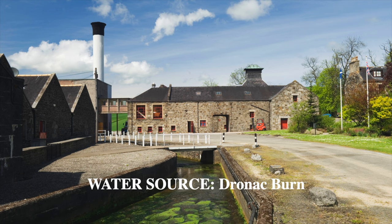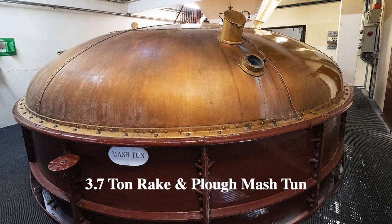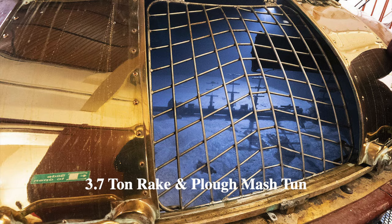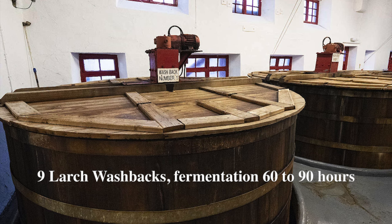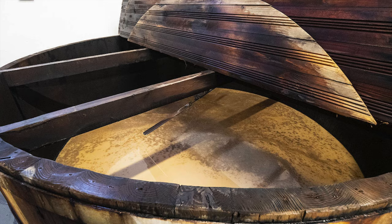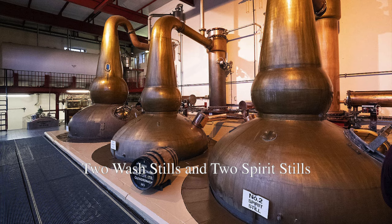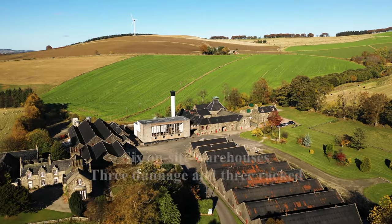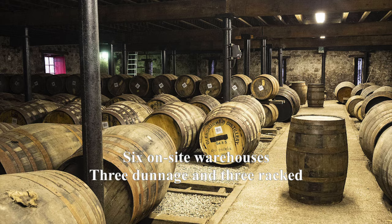Glendronach distillery draws its water from the Dronac Burn within the distillery grounds. They have a 3.7-ton cast iron rake and plow mash tun, nine large washbacks with a fermentation of 60 to 90 hours, two wash stills and two spirit stills, and six warehouses — three dunnage and three racked.